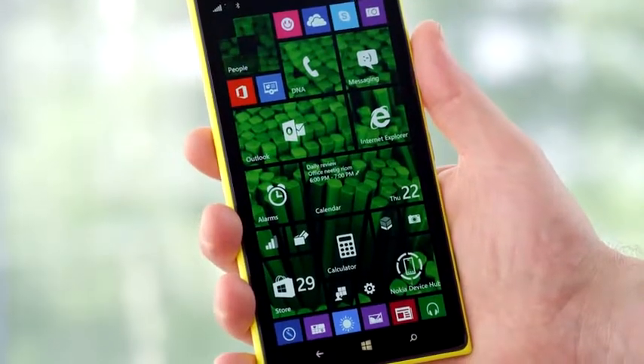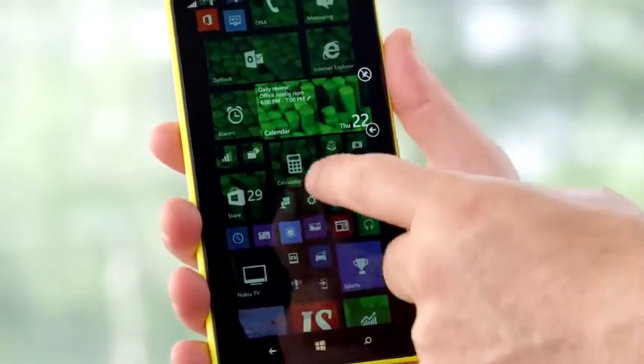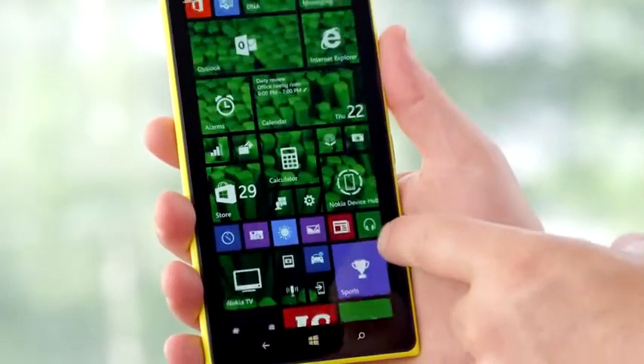Let's start by looking at the home screen, which now has an extra column of live tiles. You can still resize your live tiles with a long press, and with the extra column of tiles you can arrange them in a bunch of new ways.